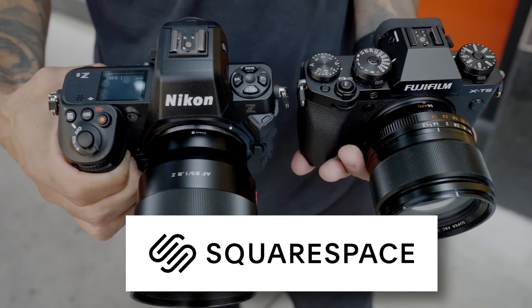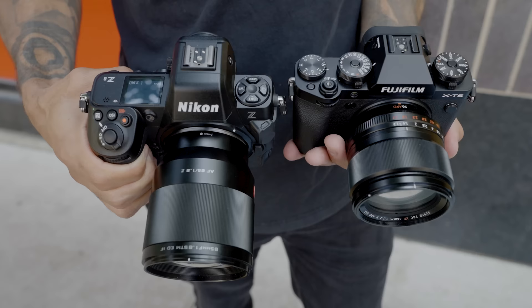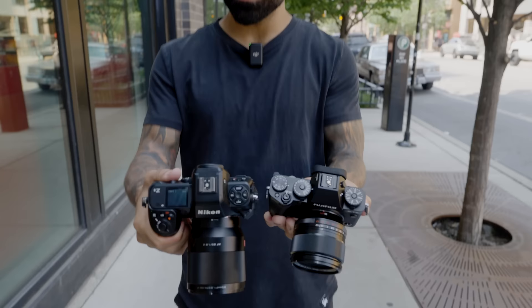This video is sponsored by Squarespace. Full frame versus APS-C in 2023 — has anything changed? Well, APS-C sensors now come with 40 megapixels, so high resolution, just like full frame. This is the Nikon Z8 with a 45 megapixel sensor. I'm going to be comparing them in the real world to see if there are any differences now.